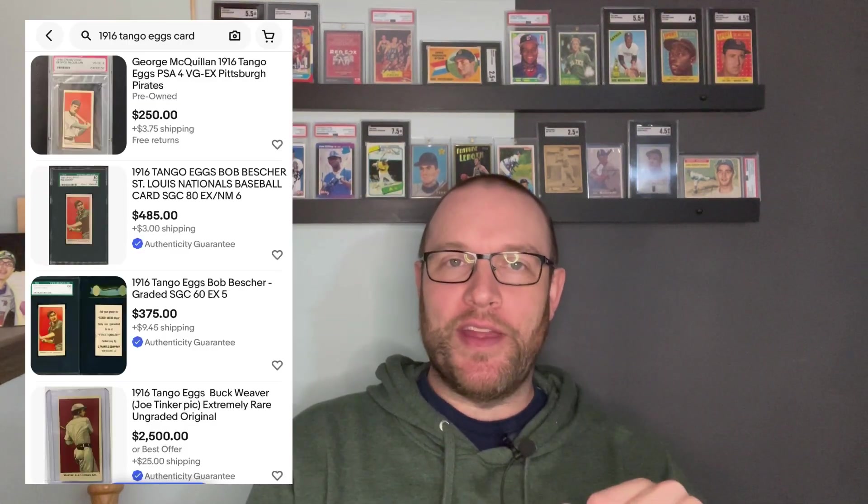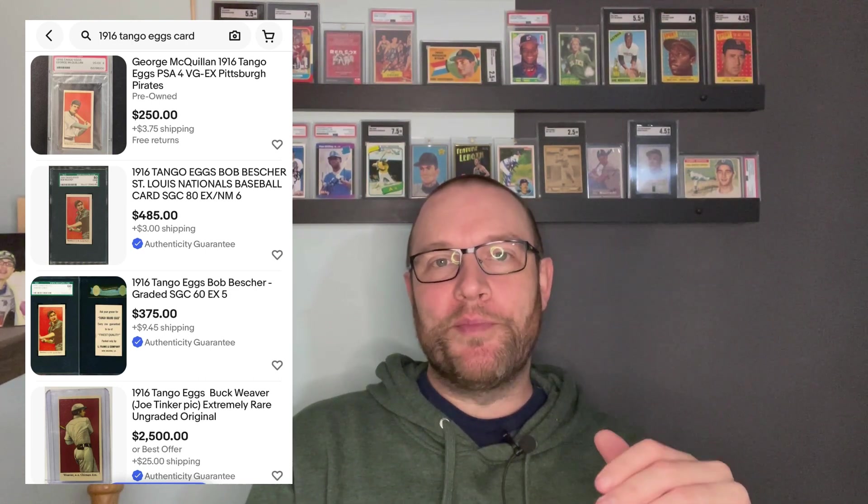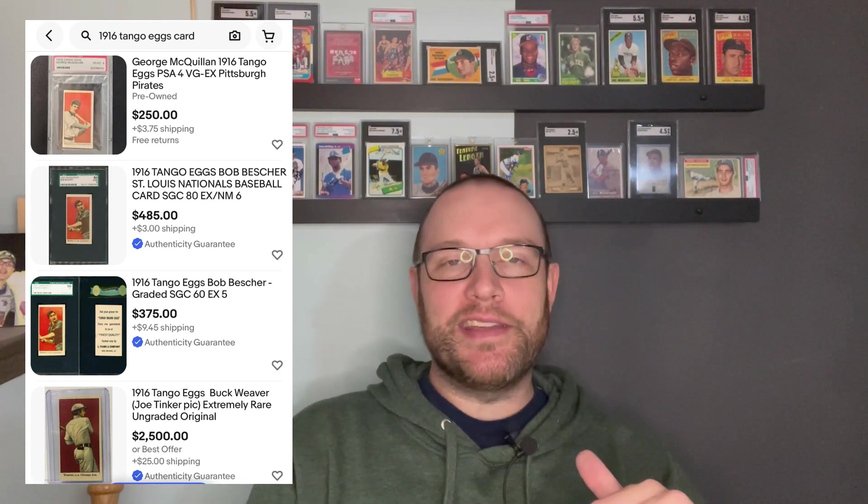Sorry about that. So, 1916 Tango Eggs — you can actually find these cards on eBay, some of them, graded or raw. Obviously if you're buying them raw, make sure they come with the eBay authenticity guarantee. Those will get authenticated by CSG.